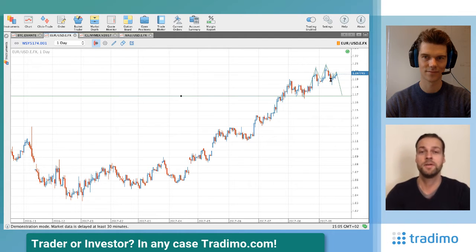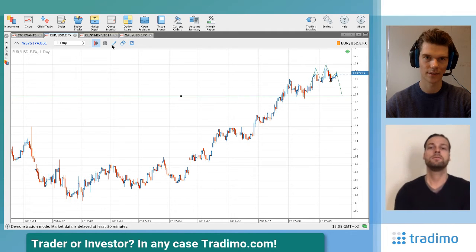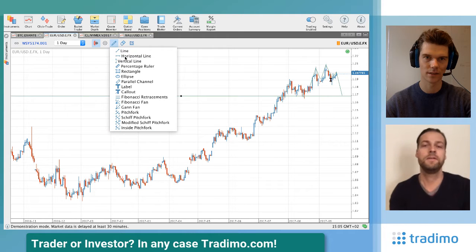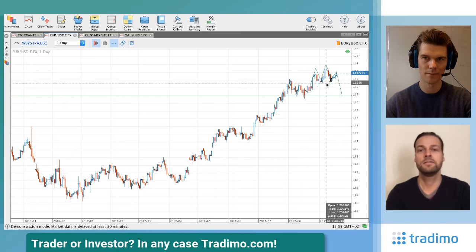When is the pattern confirmed? It's confirmed when the neckline breaks. The neckline is drawn between the shoulders and the head on both sides — that line is around 1.1850. When this neckline breaks, the head-and-shoulder formation is confirmed.